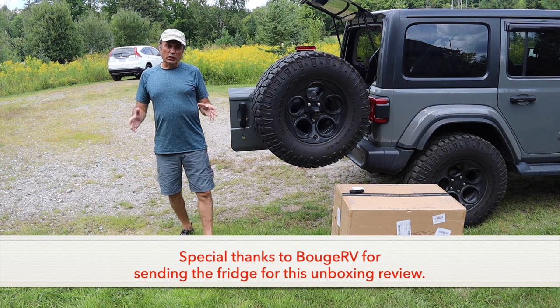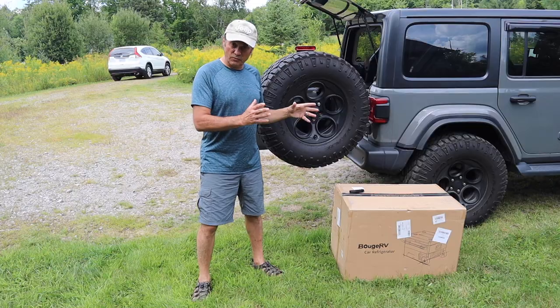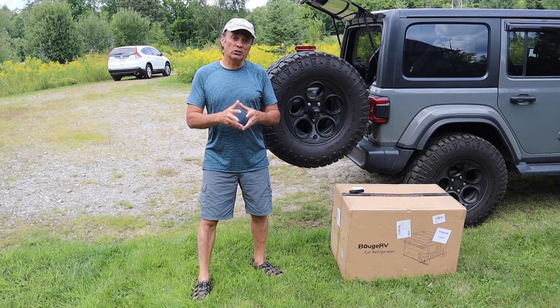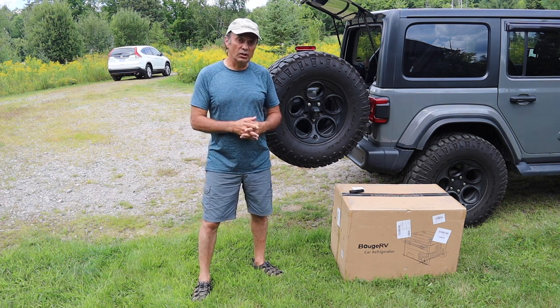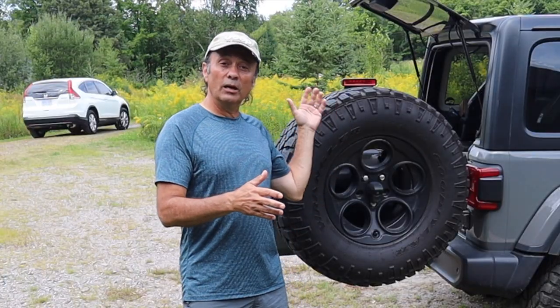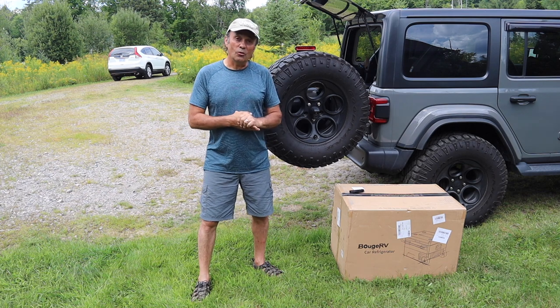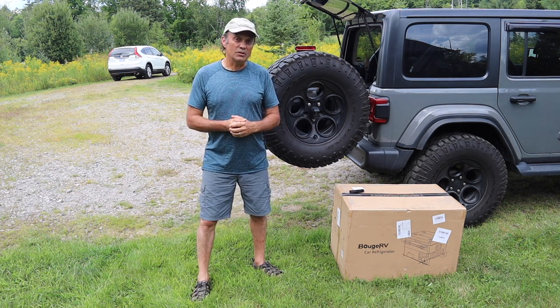Now let's move on with this video where we're going to be doing an unboxing review of the Bouchard V 37-quart fridge. It's obviously a little bigger than the 23-quart fridge, but let's have a close look at it. We'll see all the attributes of the fridge itself, then discuss some possible use case scenarios for a fridge this size, and you'll be able to compare the 23-quart to the 37-quart to see which might be suitable for you.